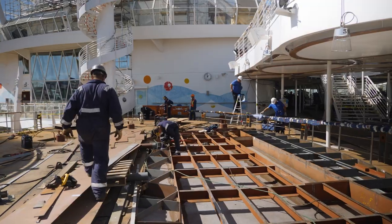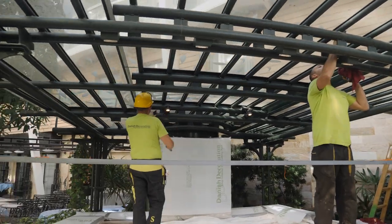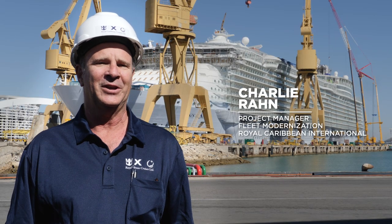So many venues are completely changing, so our guests are going to get a tremendous experience with something so new. This is a $165 million amplification.